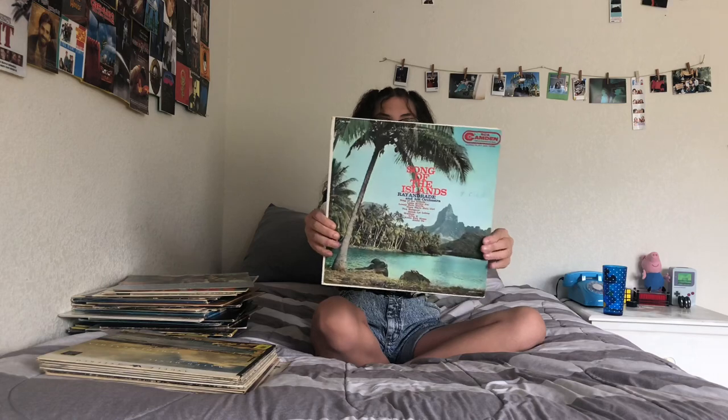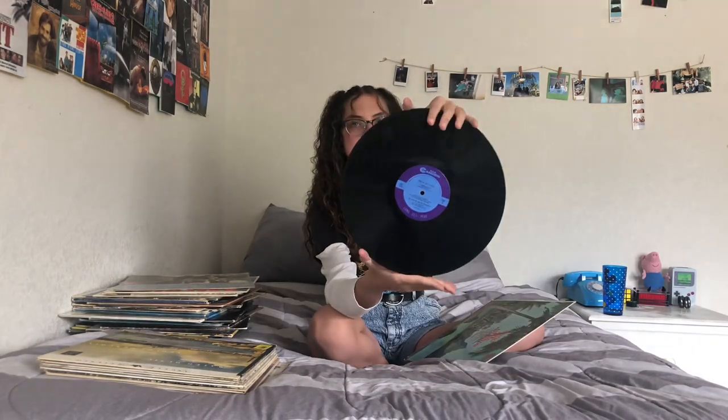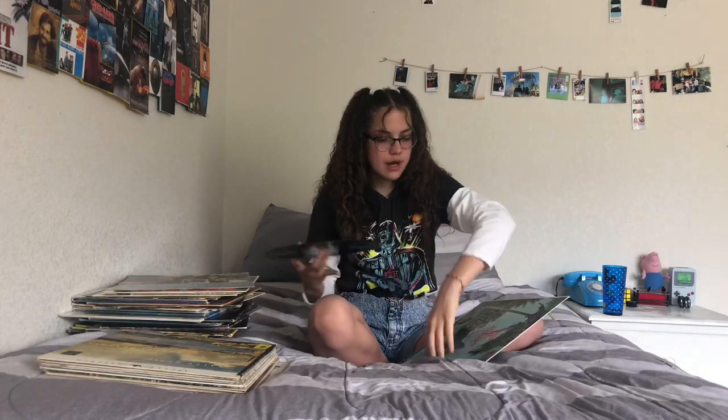Song of the Islands — this is full of Hawaiian-sounding songs and it's just so calming. It helps when you're doing work or anything like that; it's really nice to listen to and so pretty too. I got this for a dollar at a thrift store.